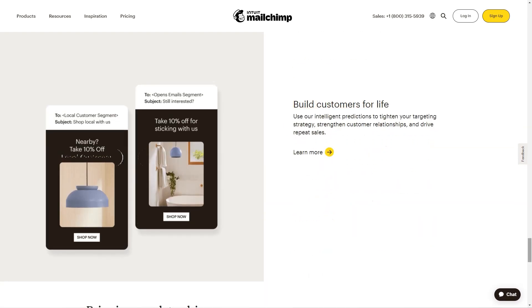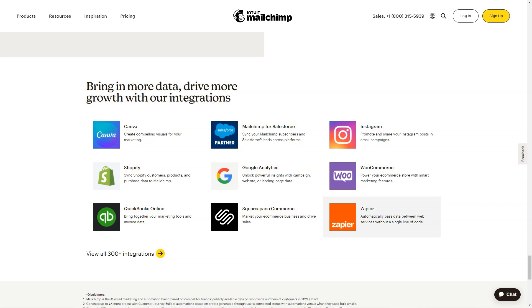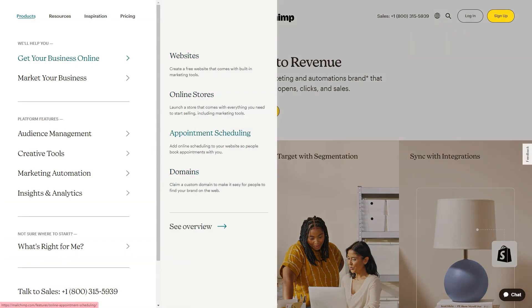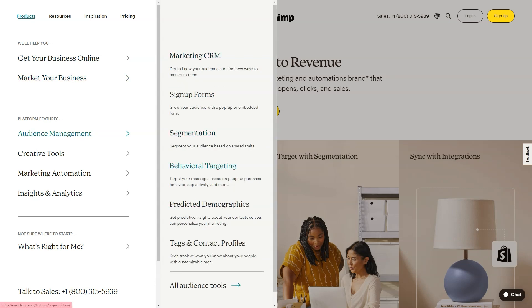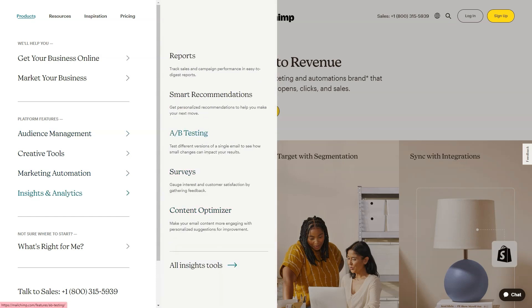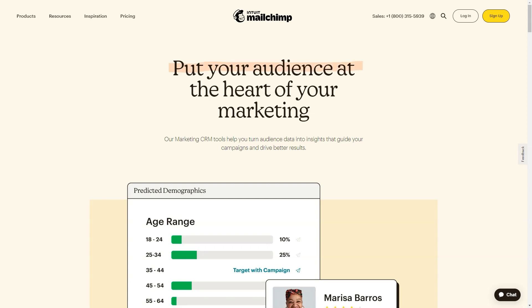Mailchimp is a cloud-based email marketing solution that helps businesses of all sizes design, automate, and manage marketing campaigns across various email platforms, ad channels, and more via a unified dashboard. Mailchimp offers multiple pricing plans. Marketing platform: Free at $0 per month; Essentials at $11 per month; Standard at $17 per month; Premium at $299 per month.